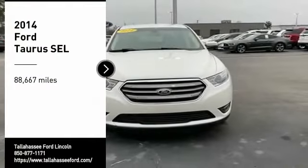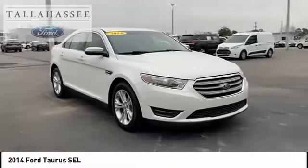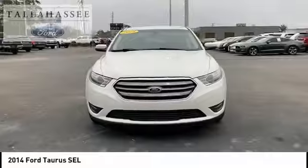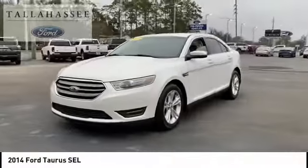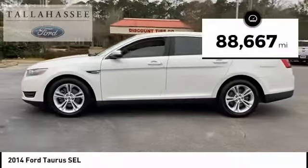We are pleased to show you the 2014 Taurus. Crafted by an obsessive engineering and design team, the Taurus was created to compete with some of the world's best. This vehicle has less than 90,000 miles.